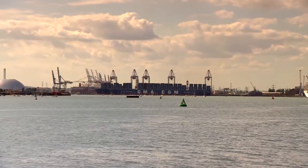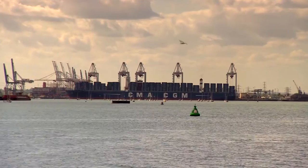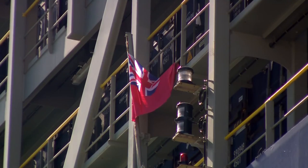CMA CGM, one of the world's leading maritime container shipping companies, says this ship raises the benchmark in global shipping and has chosen to fly the UK flag. We like a quality flag.